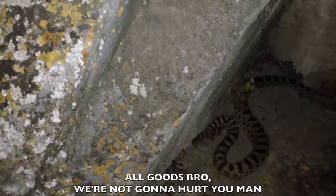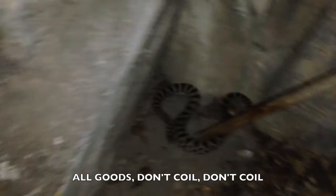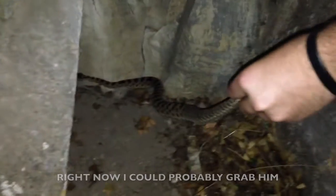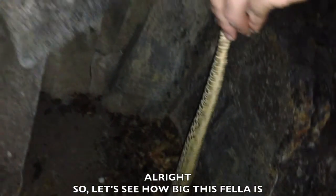All good, snake, we're not gonna hit you, man. All good, don't coil, don't coil. All right, now I can probably grab him. All right, so we'll see how big this fellow is.